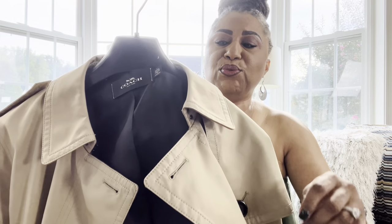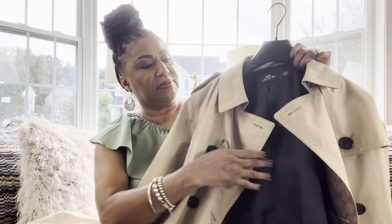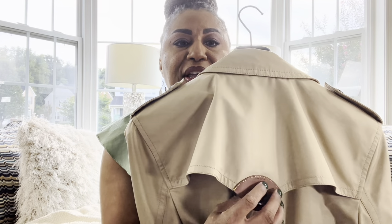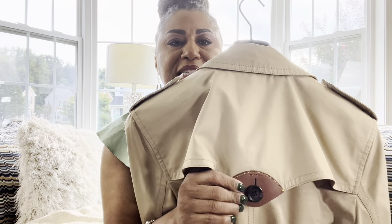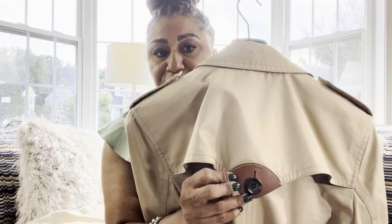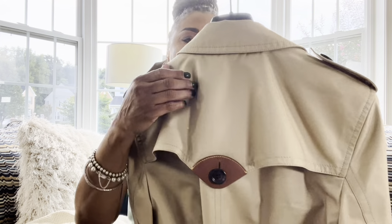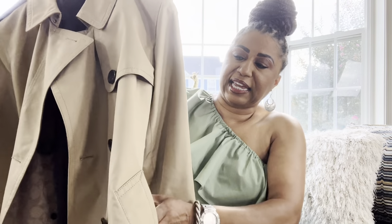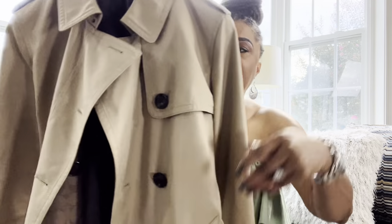What I also like about this coat is that rain repels against it, so it's water resistant — you're not going to get soaked. I got it in a size large. It has a belt, and this Coach patch right here is in leather. The attention to detail when they made this coat is absolutely amazing. It also has pockets on both sides.